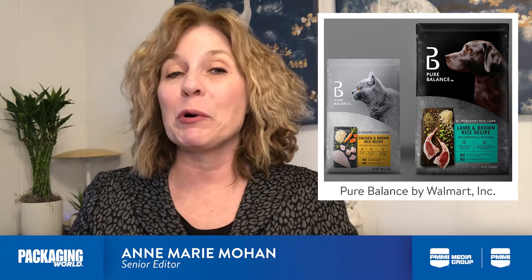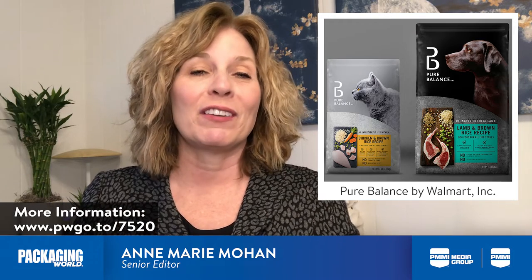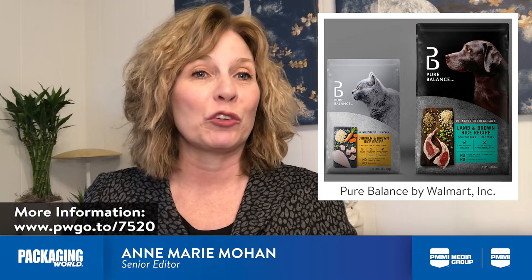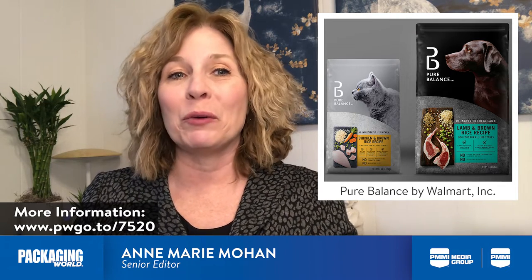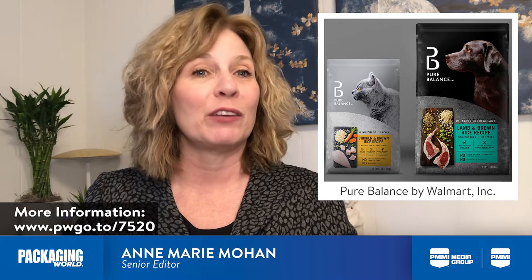Recently, we reported on several pet food brands that are capitalizing on this trend. The first example is Pure Balance, a super premium all-natural dog and cat food brand from Walmart. In 2020, Walmart worked with Equator Design to update the packaging design for Pure Balance,